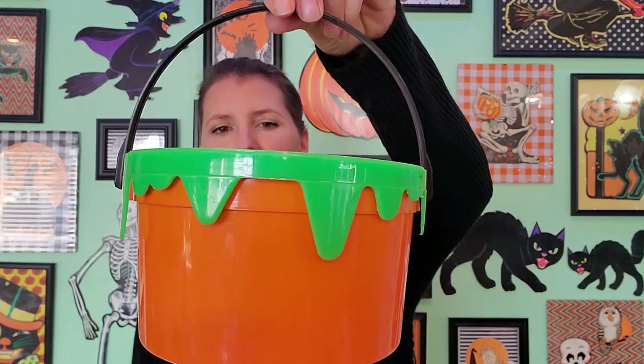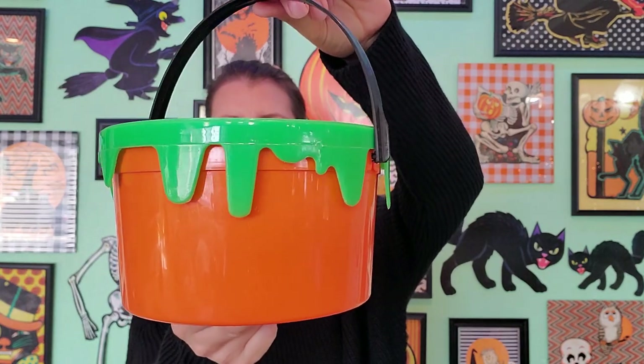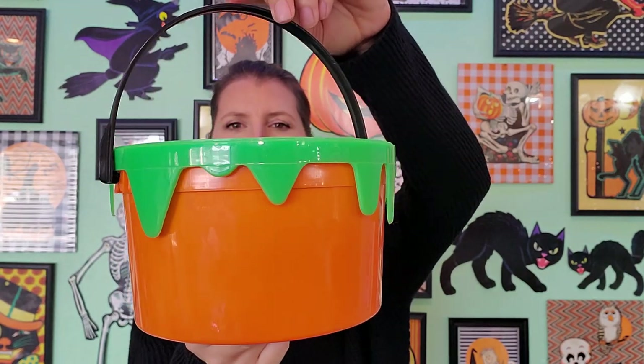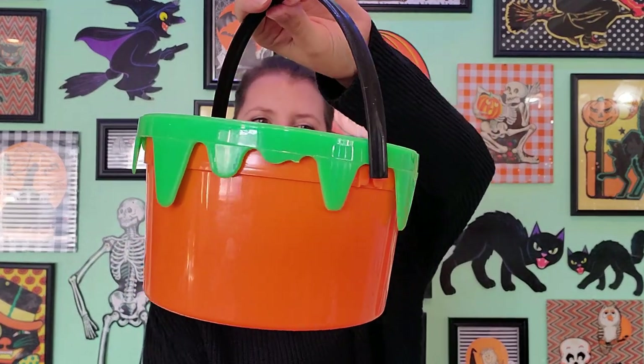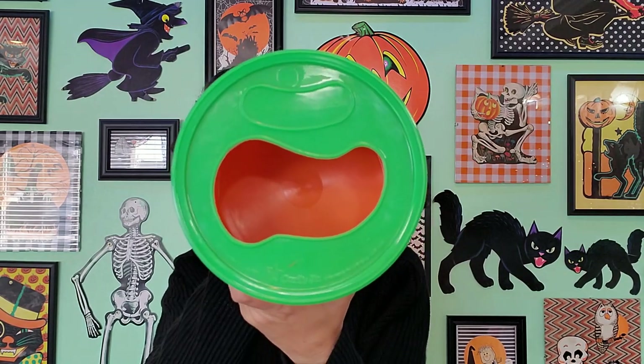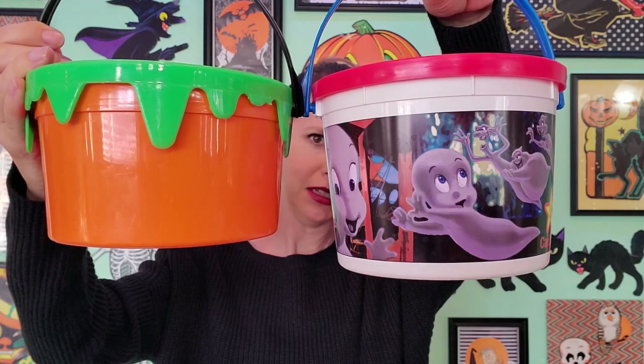Check out this Carl's Jr. bucket from 1992 — it looks like a slime bucket. This is very cool. The inner Nickelodeon kid in me loves this bucket. I always thought it would be so cool to get slimed on a show like Double Dare. This has a cool top that you can drop the candy in. Not a very big bucket compared to the others — a little bucket — but it's very cool. I love the lid on top, it's so awesome.